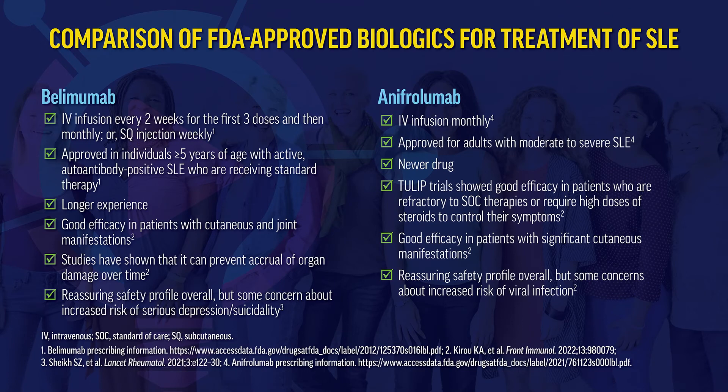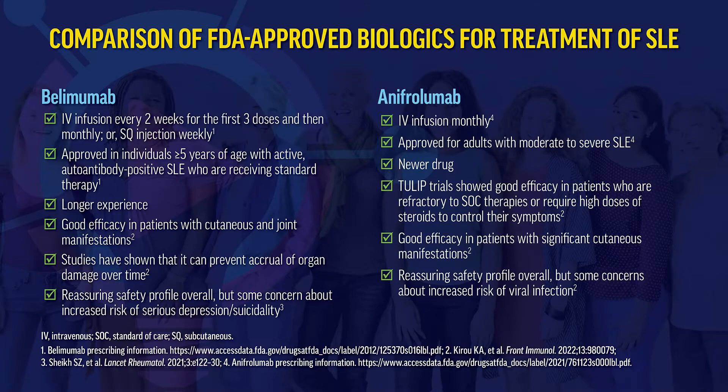When choosing which biologic, consider the individual patient. Belimumab has been around for 12 years with good efficacy in cutaneous and joint disease, can now be used in lupus nephritis, has shown prevention of organ damage accrual, and has a reassuring safety profile — though early concerns about depression and suicidality have not been borne out. Anifrolumab is newer, targets a different pathway, showed good efficacy in refractory or high-steroid patients in the TULIP trials, and is especially effective in cutaneous disease. Viral infections, particularly shingles, must be considered.